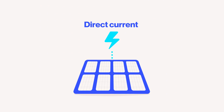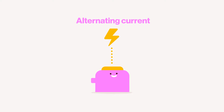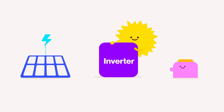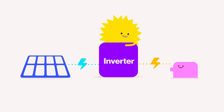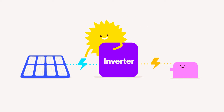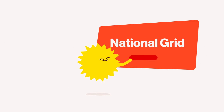The electricity can be used immediately or stored in batteries for later use. The electricity generated by solar panels is direct current (DC), but most household appliances use alternating current (AC). An inverter is used to convert the DC electricity into AC, making it compatible with the electrical systems in homes and businesses.